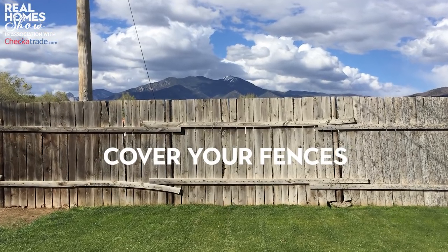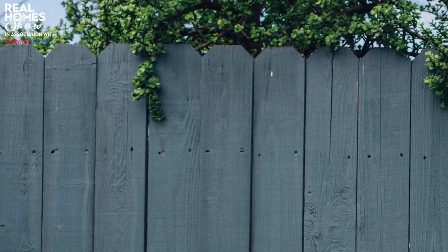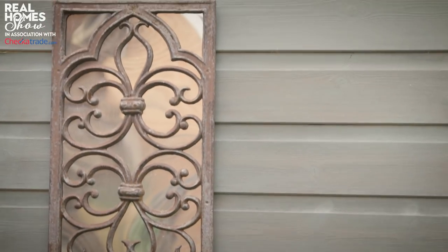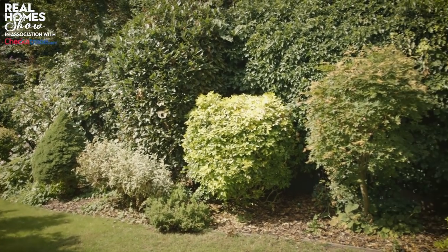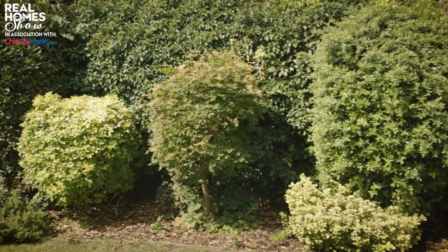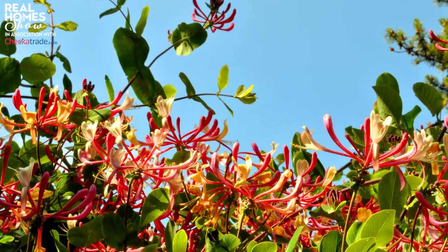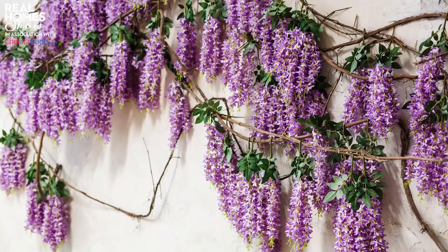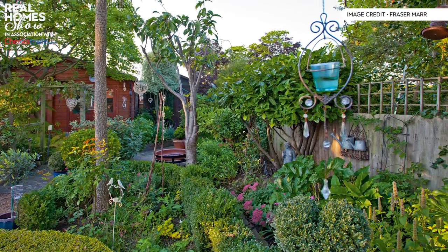First up: cover those fences. Check they're structurally sound and then paint them in a bold colour like dark grey, dark blue, or sage green, which will create a beautiful backdrop for plants. Choose plants that will grow quickly and help cover those unsightly panels — this will make your garden look more attractive and create a real haven for wildlife. Bamboo is a great option for year-round screening, as are climbing plants such as honeysuckle or wisteria, which are hardy and grow in most conditions. Go to your local garden centre and ask them for help in choosing.